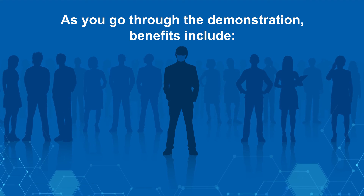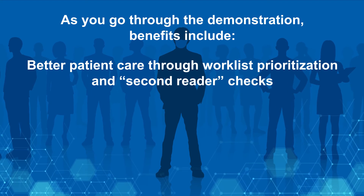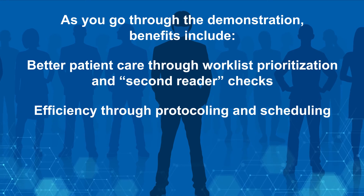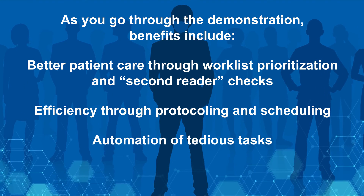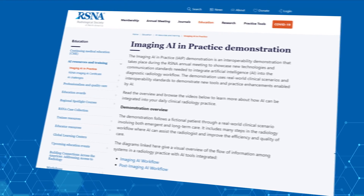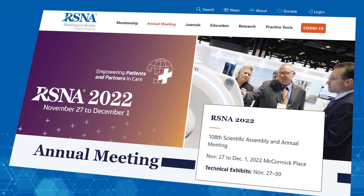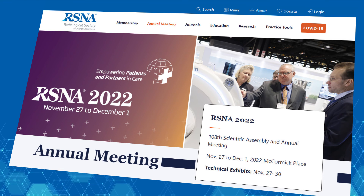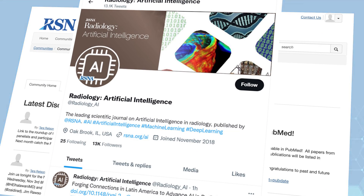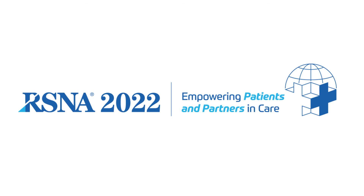As you go through the demonstration, benefits include better patient care through worklist prioritization and second reader checks, efficiency through AI-enhanced scanning protocols for shorter scan times and smart scheduling, automation of tedious tasks, and enhanced reporting capabilities. If you haven't already, we encourage you to also explore previous years' videos. We invite you to take advantage of the growing set of AI-related educational opportunities offered by RSNA, and to join the RSNA AI community to continue the conversation after today's demonstration. Thank you for your time and interest. Welcome to the Imaging AI in Practice Demonstrations.